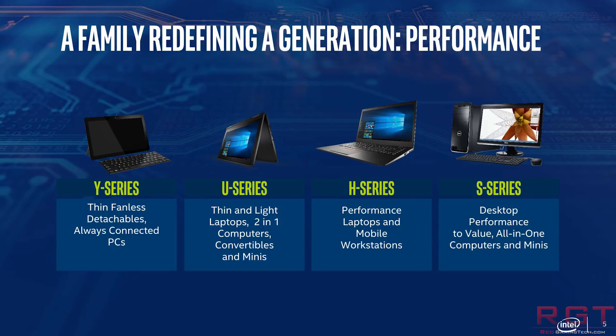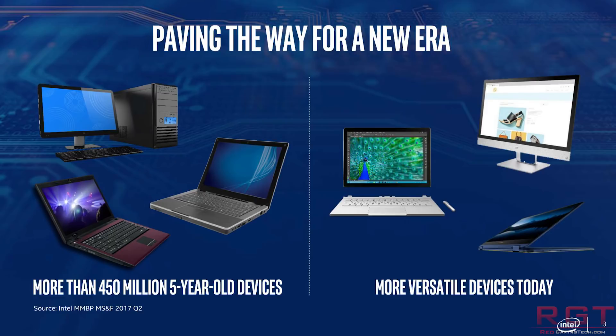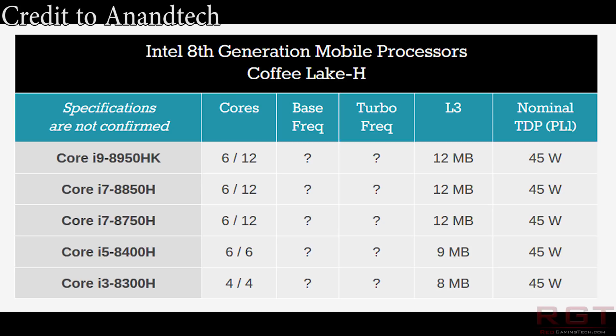This particular set of processors, from what we can understand, is actually based on Coffee Lake H — it is not a Kaby Lake refresh — and there are five distinctive SKUs. The first is the i3-8300H, the i5-8400H, the i7-8750H, the 8850H, and finally the 8950HK. So the 8300H has four cores, four threads.